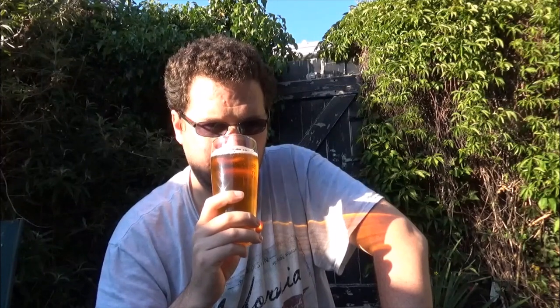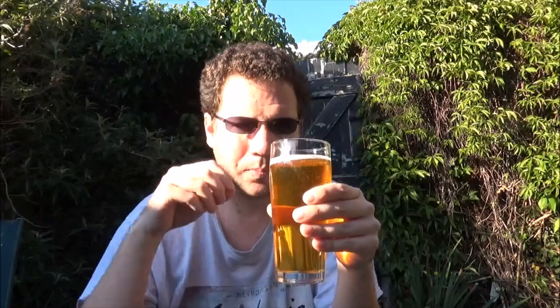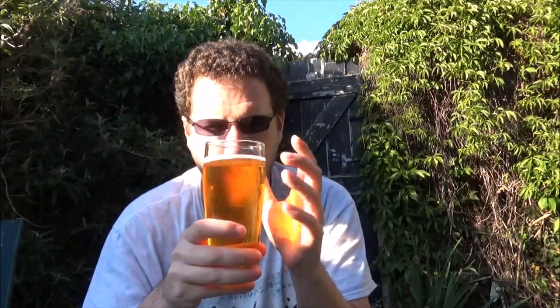Biscuity, bready malt on the nose. It's a little bit bready, biscuity, touch of lemon — the same kind of run-of-the-mill pilsner-y aroma. Maybe a little bit of spice in there or something. Anyway, let's give it a try — cheers.